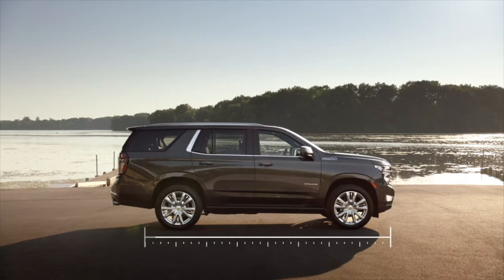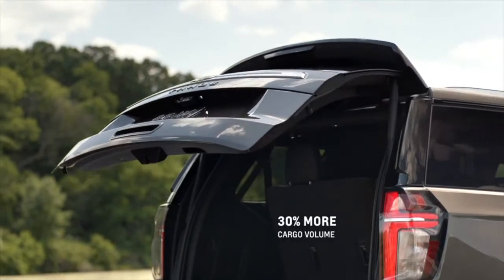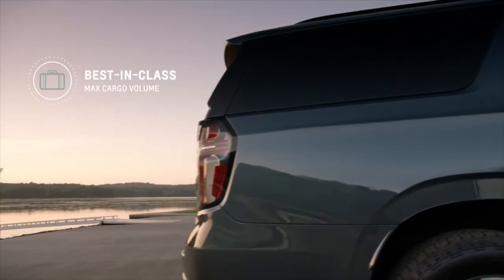We really worked on interior efficiency. Even though we've increased the length of the Tahoe by just four percent, we got a thirty percent improvement in maximum cargo so that you have the opportunity to get as much in there as you possibly can. Suburban has lengthened by about one percent, giving us best-in-class cargo room.